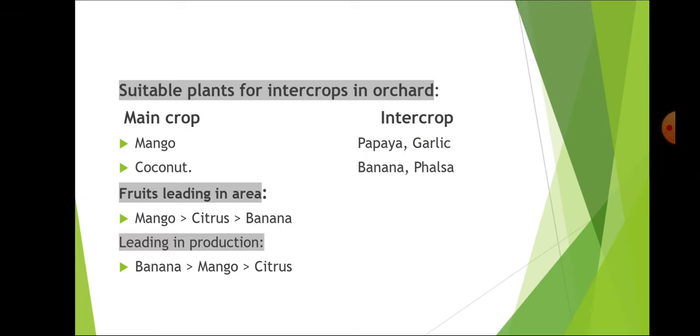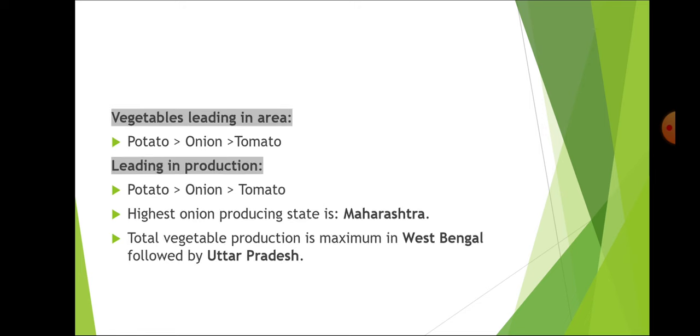For suitable intercrop plants in orchard: the main crop is mango and the intercrops are papaya and garlic; ginger is also a very important intercrop in mango. For coconut, it is banana and falsa. Fruits leading in area: mango followed by citrus and banana. In production: banana followed by mango and citrus. In vegetables, leading in area and production: potato followed by onion and tomato.